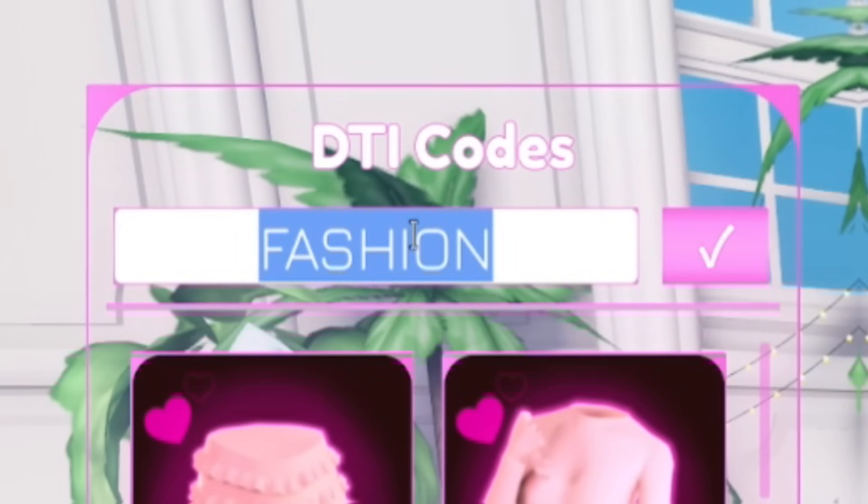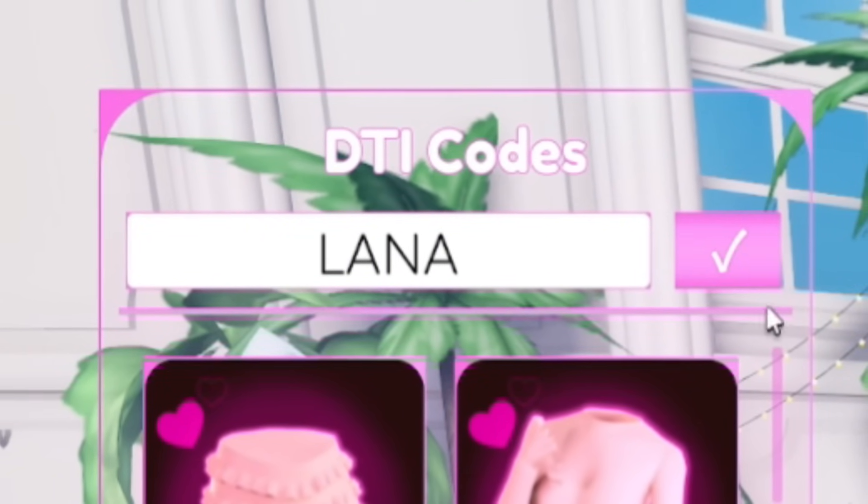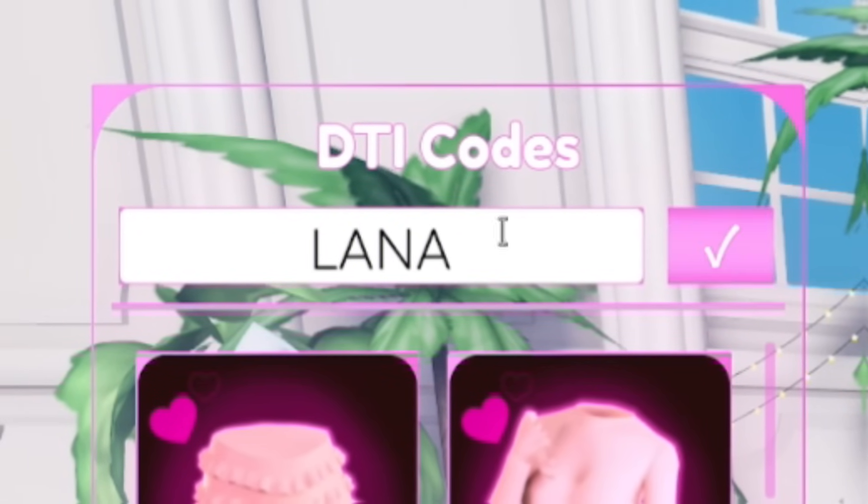Next, redeem 'Fashion' — F-A-S-H-I-O-N. Redeem that and it will give you a dress. After that, redeem code 'Lana.' I've got more new codes later on so don't go anywhere. Redeeming 'Lana' will give you some pretty cool stuff.